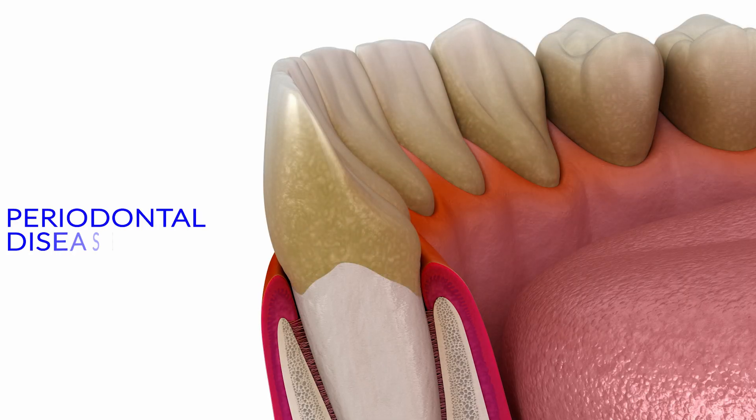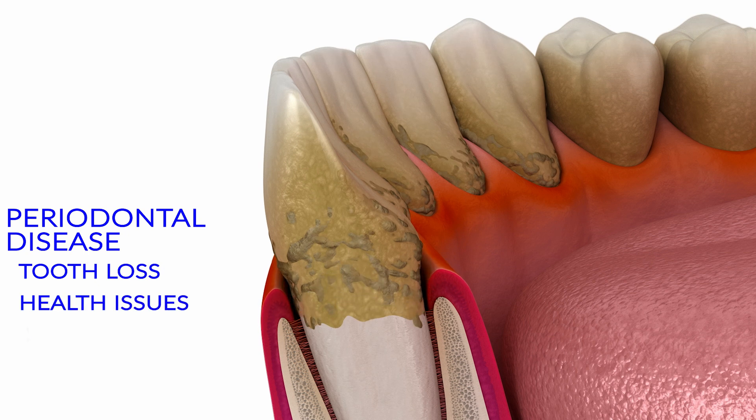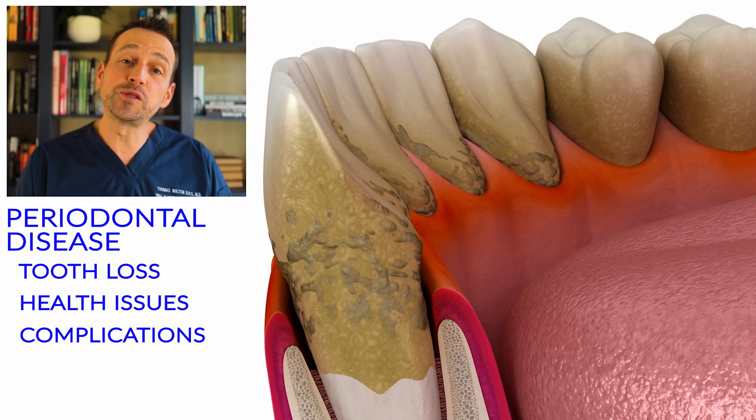This isn't just about bad breath or bleeding gums. Untreated periodontal disease can lead to tooth loss, systemic health issues, and serious complications. Let's break it down.